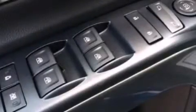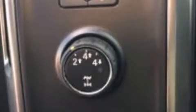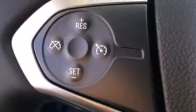The following features are also included: air conditioning, a split folding rear seat, cruise control, a six-speaker audio system, and leather and alloy steering wheel trim.